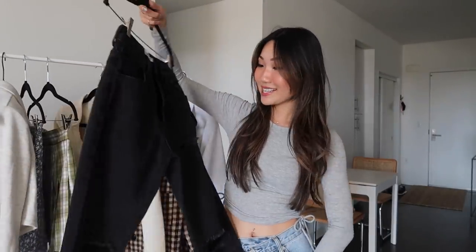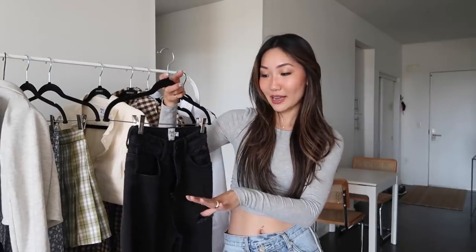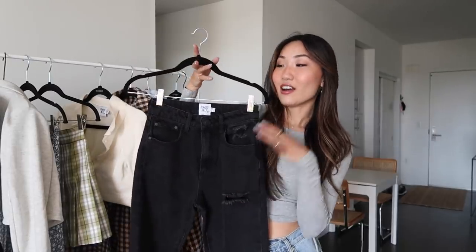Another pair of jeans I picked up are these black ones — more of a high-waisted fit with a straight leg. I love the distressing details on the knees and up higher. If you want a baggier look, size up; for a more fitted look, get your normal size. I went with my normal size since I already have baggy black jeans. These look great with boots or sneakers — just such a classic pair of black jeans.